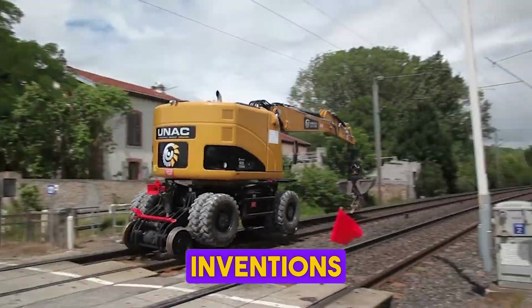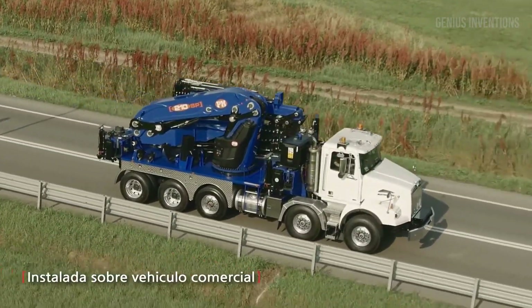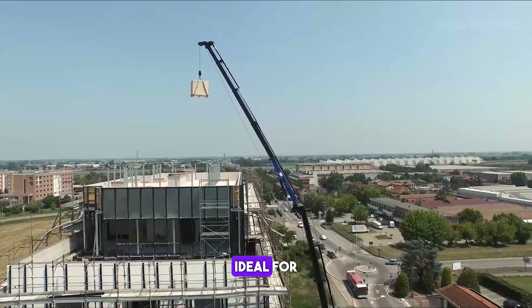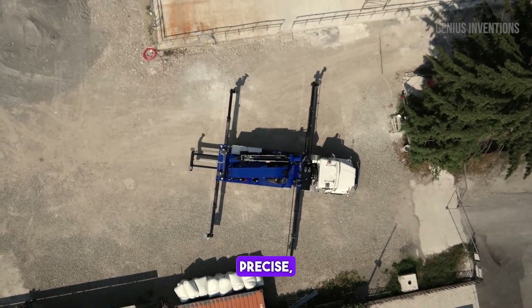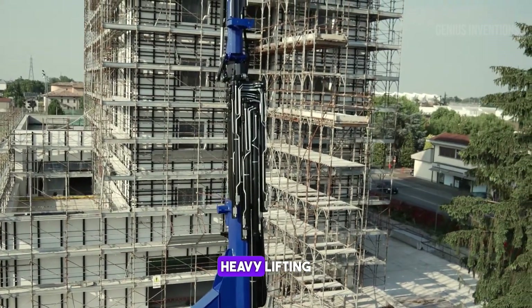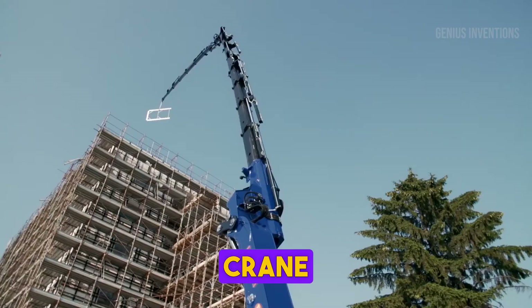Welcome to Genius Inventions, where mighty machines transform the world. This crane boasts an impressive lifting capacity, ideal for challenging construction sites. Its robust design and advanced control systems ensure precise, efficient operations, making it a vital tool in heavy lifting tasks. User-friendly and highly versatile, it represents a pinnacle in modern crane technology.